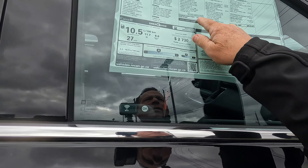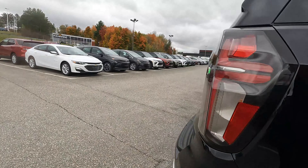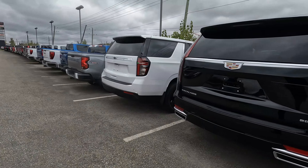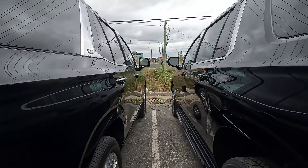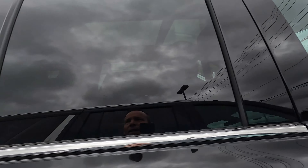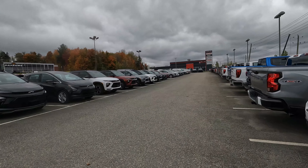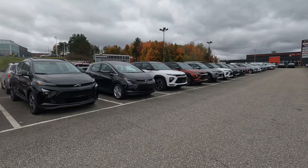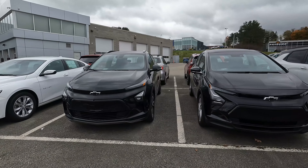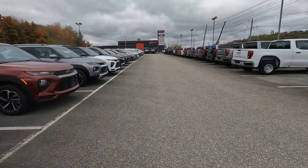Suburban at $77,000 — nice truck. Cadillac sitting right beside it. No price in the Cadillac window — I wanted to check to see what the difference was in pricing, but that's not gonna happen. Bunch of Bolts right here, little Malibu sitting on the end.